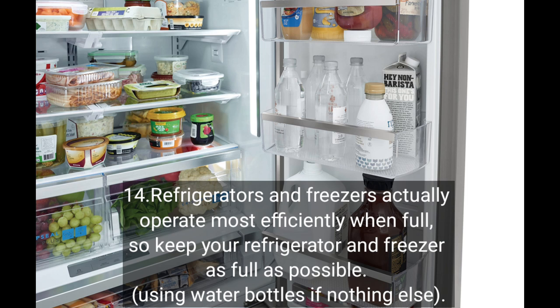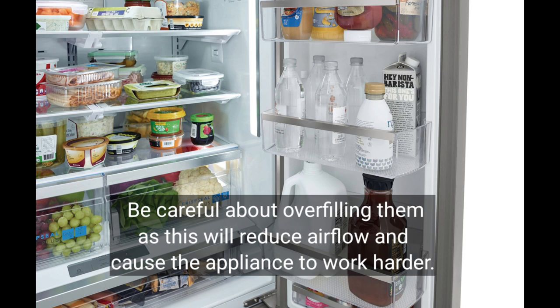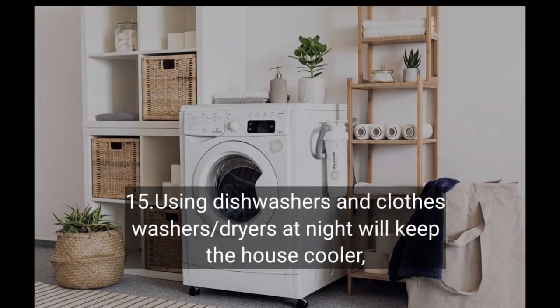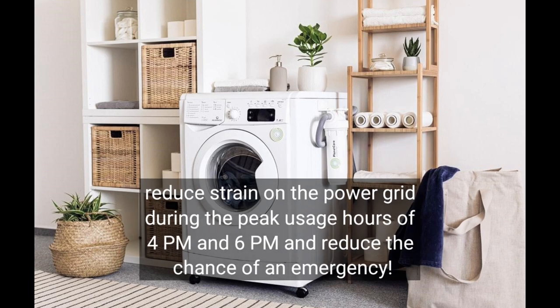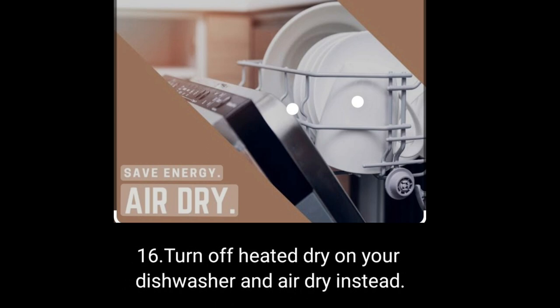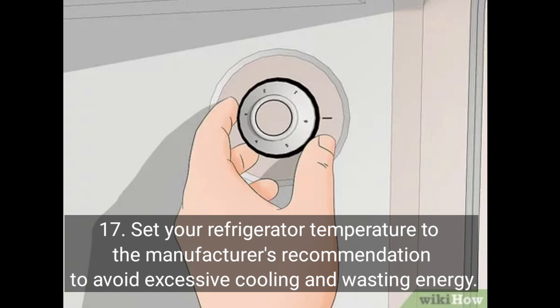Refrigerators and freezers actually operate most efficiently when full, so keep your refrigerator and freezer as full as possible, using water bottles if nothing else. Be careful about overfilling them, as this will reduce airflow and cause the appliances to work harder. Using dishwashers and clothes washers and dryers at night will keep the house cooler, reduce strain on the power grid during peak hours of 4 PM to 6 PM, and reduce the chance of an emergency. Turn off the heated dry option on your dishwasher and air dry instead. Set your refrigerator temperature to the manufacturer's recommendation to avoid excessive cooling and wasting energy.